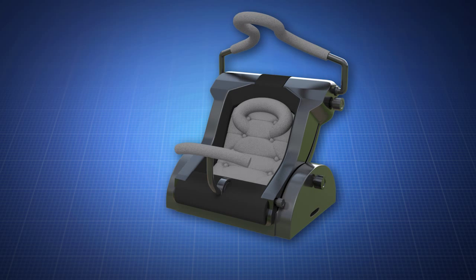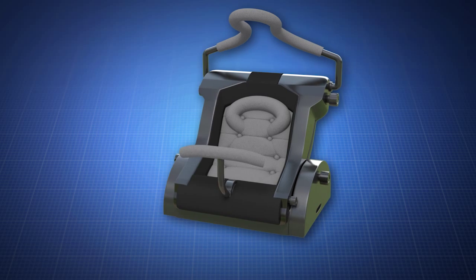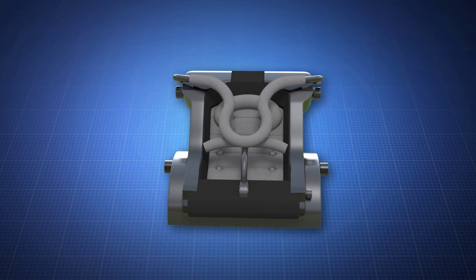The push and go car seat does not utilize straps or buckles. Instead, it uses solid lap and chest restraints that come down with multi-lock positions.